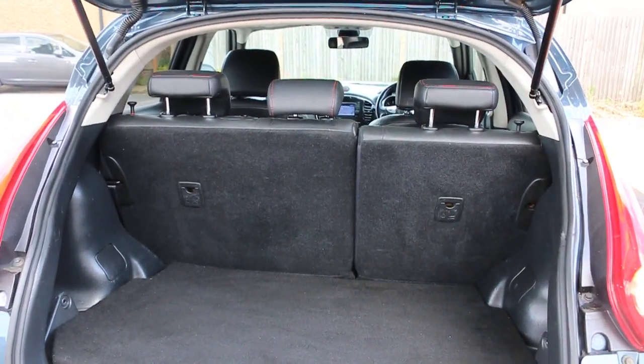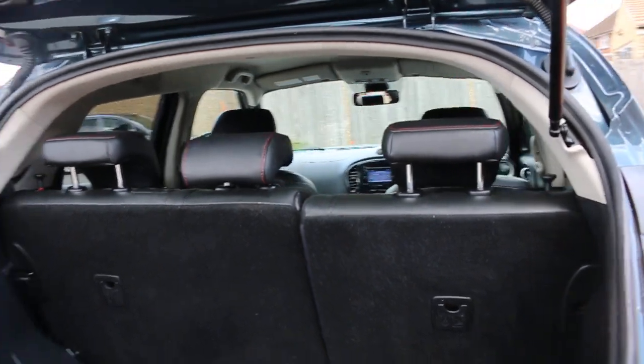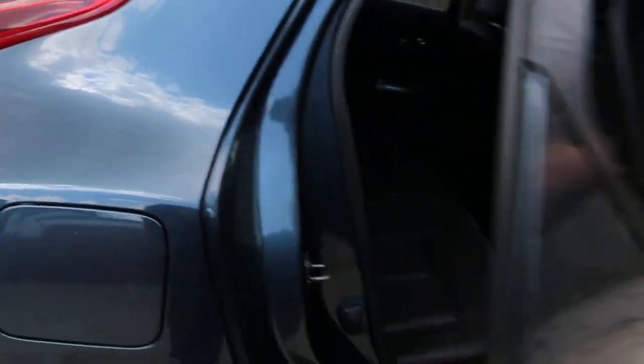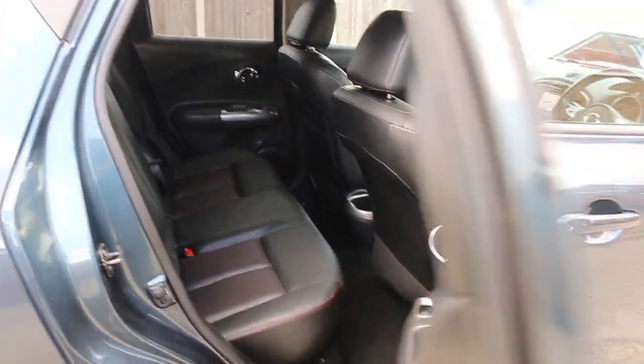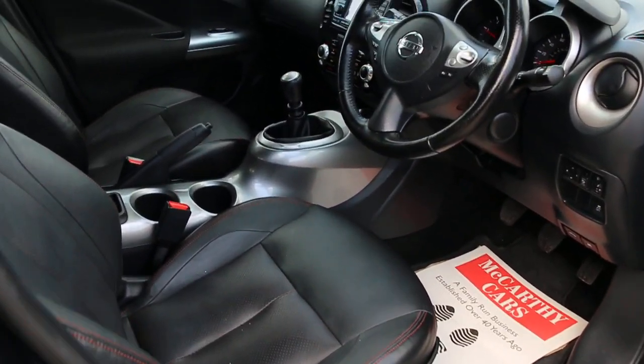The car features split folding rear seats, full black leather interior, side and front airbags, five headrests, ISOFIX, and electric folding mirrors.